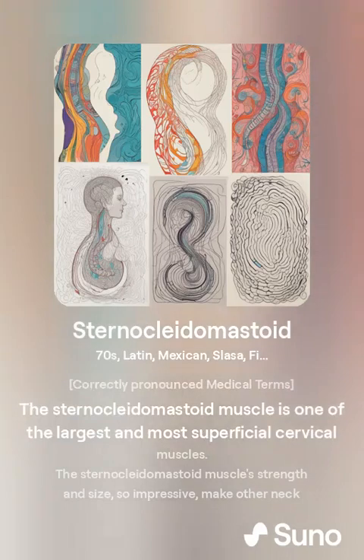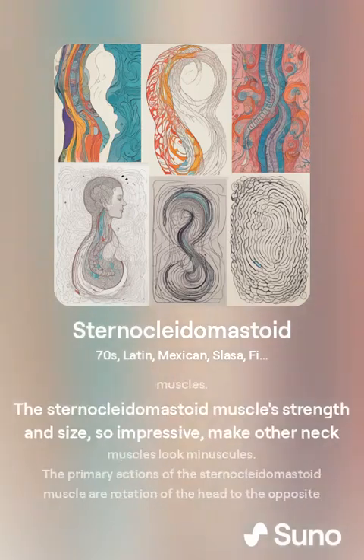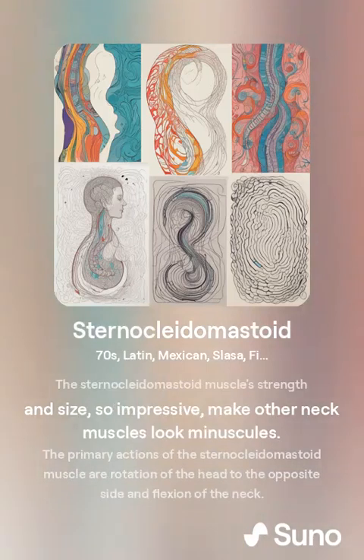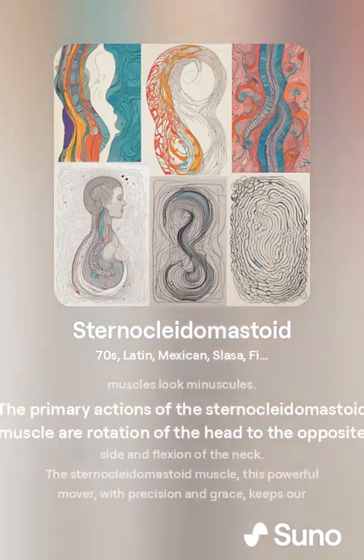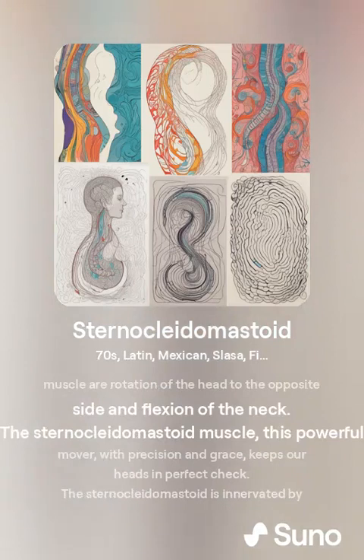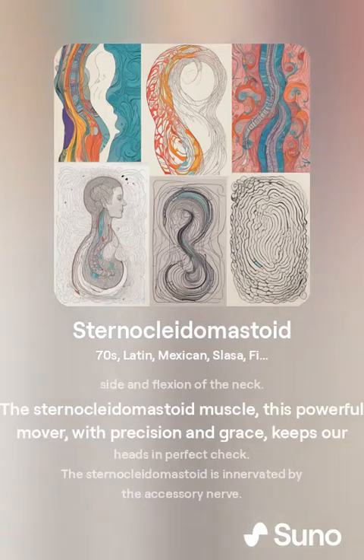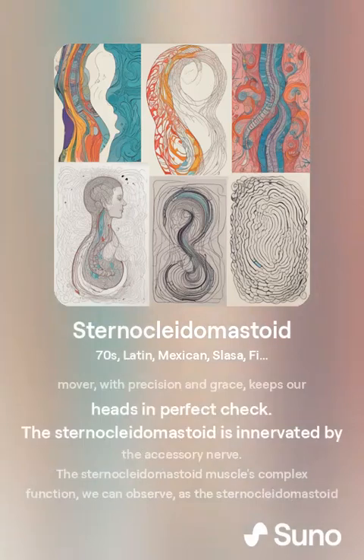The sternocleidomastoid muscle is one of the largest and most superficial cervical muscles. The primary actions of the sternocleidomastoid muscle are rotation of the head to the opposite side and flexion of the neck. This powerful mover with precision and grace keeps our heads in perfect check.